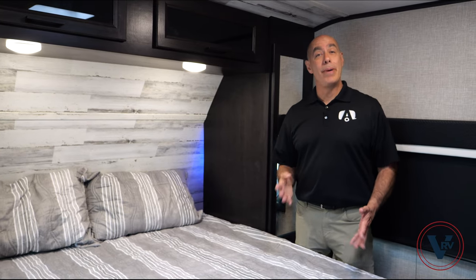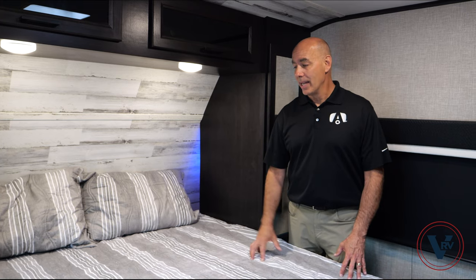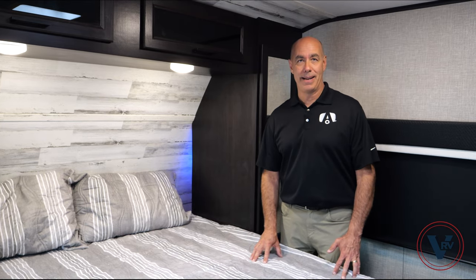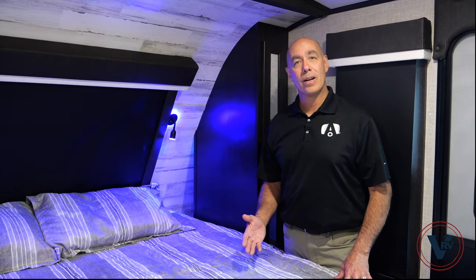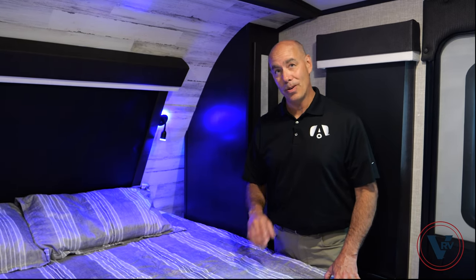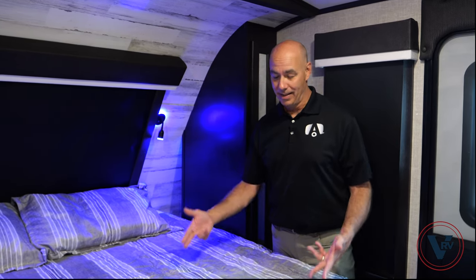Number four, bed size: here in the Jay Feather, it's a 60 by 75 inch queen bed — not an option for a king bed. Compare that to the White Hawk, where you have a 60 by 80 inch queen bed as standard, or the option for a king bed like this unit.